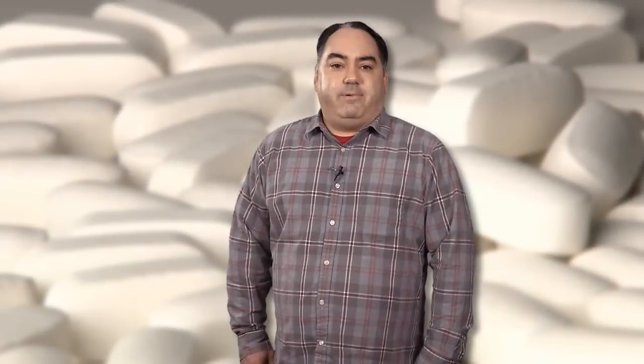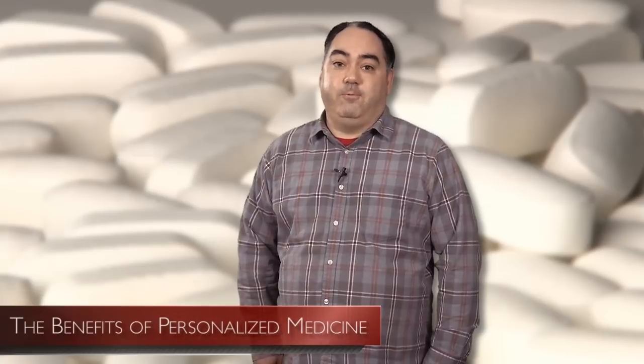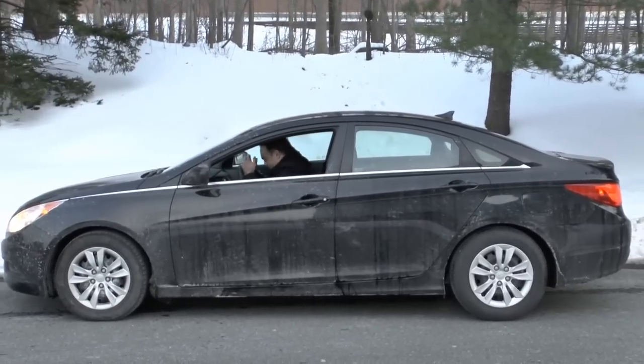I think the best example I've heard that illustrates personalized medicine is this. I drive a Hyundai Sonata. It's a fine car, and with any luck, I'll never be on the side of the road wondering why my car won't move. But if something does need repair in my car one day, would I use parts from a Ford Focus? No, I can't. In many cases, they simply wouldn't work or fit in my car.